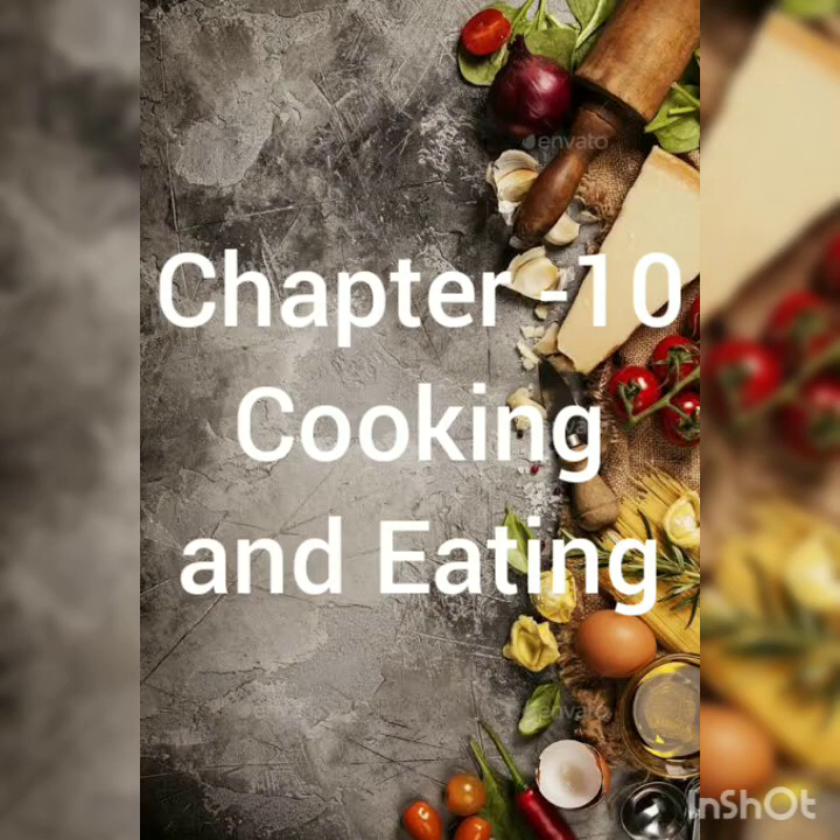Hello kids, I am Ankita. Welcome to the EBS class. Today we will start chapter 10, cooking and eating. In this chapter, we will learn about ways of cooking food and different types of foods.